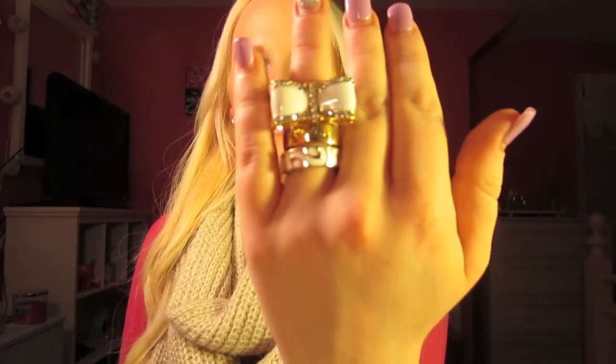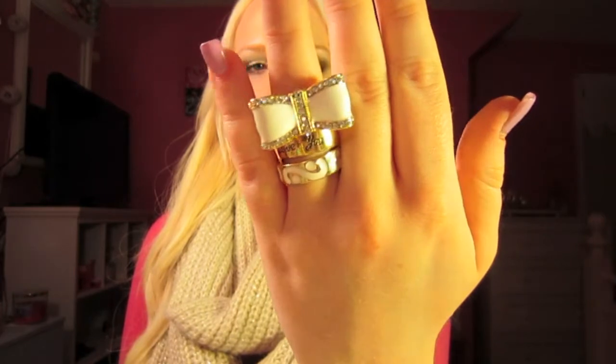I also picked up a set of rings, which if you follow me on Instagram, you also saw. They just stack up like this. I usually wear the bow one on a different finger because if I don't, it covers one of the others. These were two for five dollars.